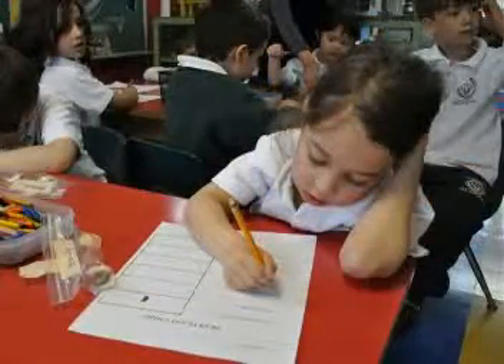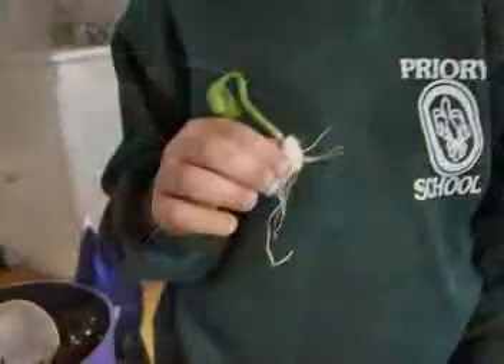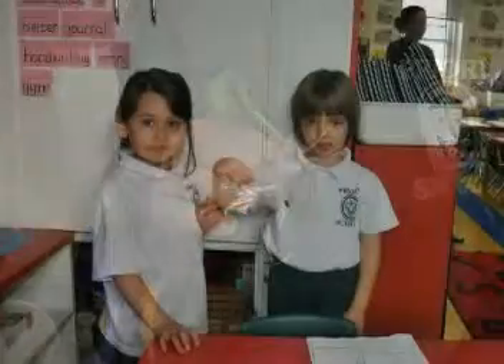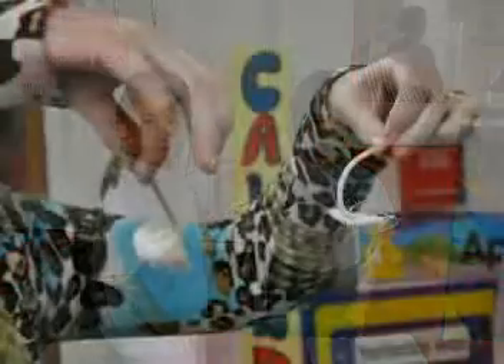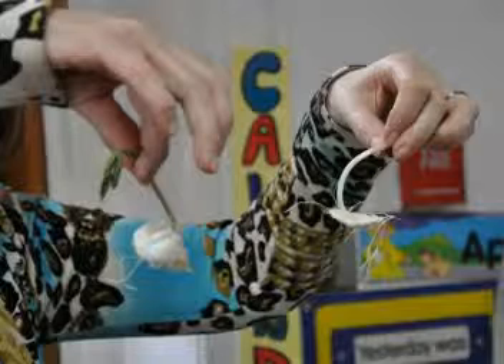We wrote about our seeds. The seed in the cupboard and the seed in the sun both germinated. The seed came out, the stem came out and it's green, and big roots came out. The seed in the cupboard grew roots but wasn't green.